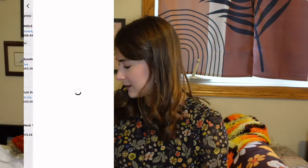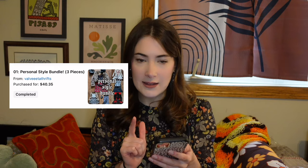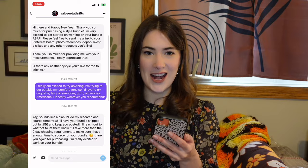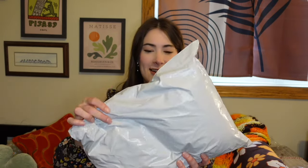The next one I received is from Velveeta Thrift. For this, I paid $40.35. Val was like, send me some pictures of what you want, and I was like, no, I want you to pick. It feels like there's a lipstick or something in here. So I have no idea what to expect from this.